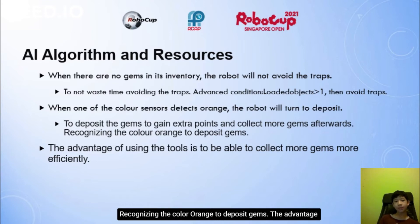Recognising the colour orange to deposit gems. The advantage of using this approach is to be able to collect more gems more efficiently.